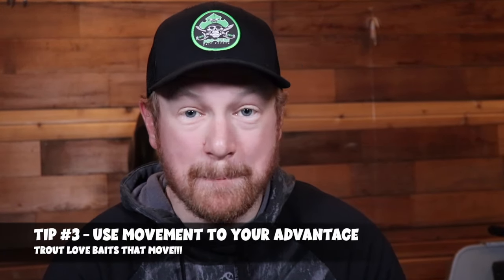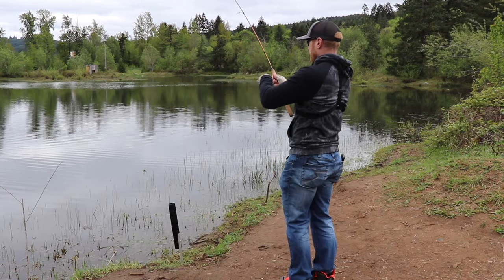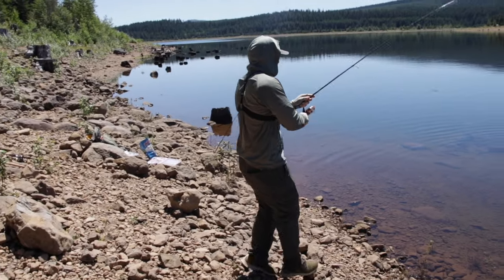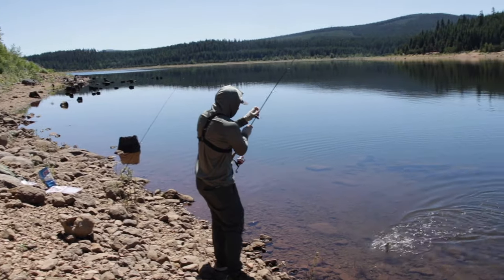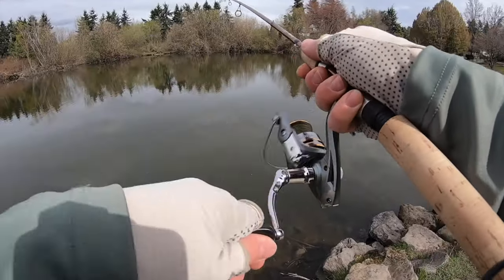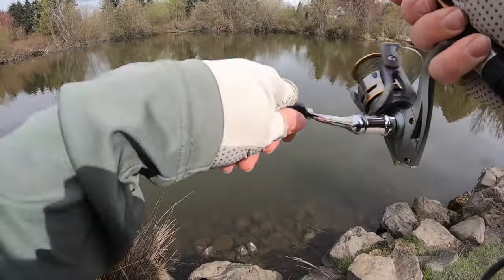Tip number three is to use movement to your advantage. Whether it's spinners, mice tails, trout magnets, or night crawlers, anything with movement and flow in the water is a bonus and will attract stock trout to bite your bait quickly. On a super calm, windless day you'll want something with built-in movement, so spinners are the perfect choice. If it's a little windy, that's a perfect situation to float a bobber with bait underneath, since the wind will move it through the water. Make sure your baits always have plenty of movement.